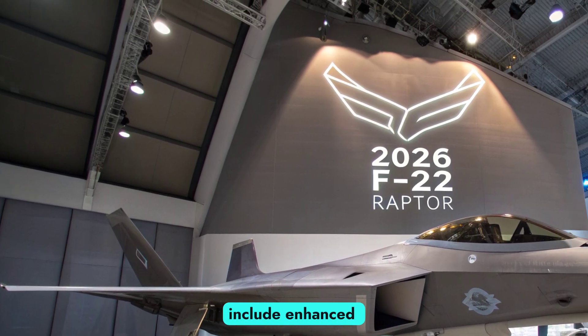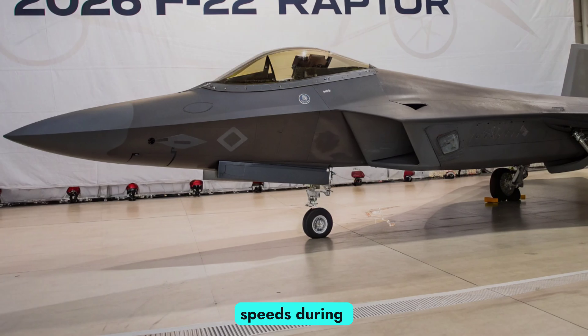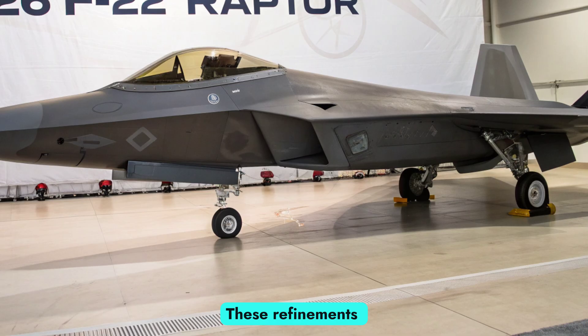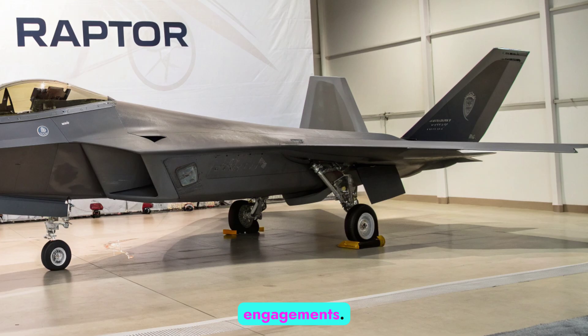The 2026 upgrades include enhanced engine control software for better fuel efficiency and higher sustained speeds during supercruise. These refinements allow the Raptor to dominate both in close-range dogfights and in beyond-visual-range engagements.